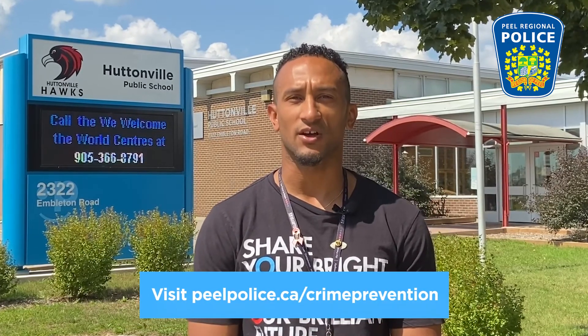Their crime prevention team is armed with numerous tips to help keep you and your loved ones safe. They can present to schools, businesses, places of worship, or community events to help educate you and other community members. Visit peelpolice.ca/crimeprevention to learn more.